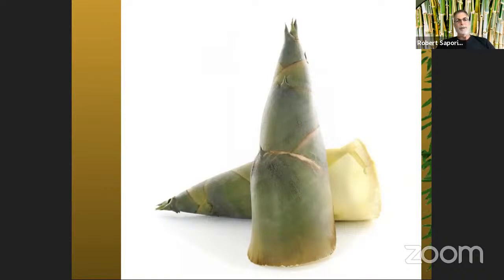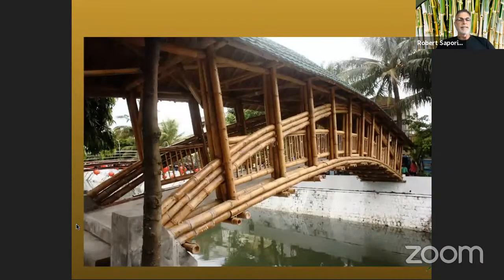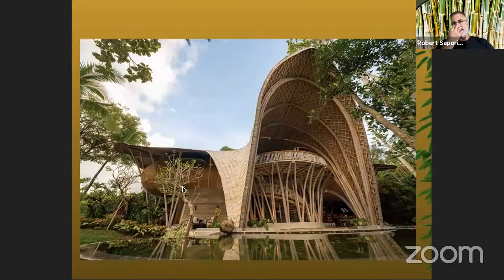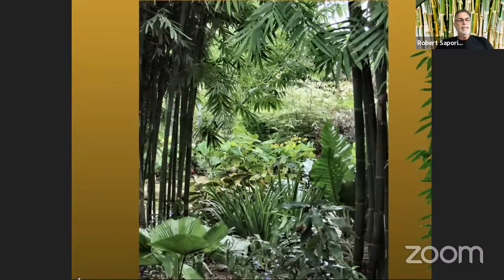We also build with bamboo — either as a whole material, like in this photograph where we've made a little bridge with the traditional canes joined together, or more extravagant structures. There's a cathedral-like hotel in Bali, Indonesia, built entirely from bamboo. At our nursery we have several structures, including a giant spider built by an artist for a museum in Los Angeles. It's called the orb weaver spider and it's made entirely out of bamboo — we're putting bamboo around it and creating its own little habitat.